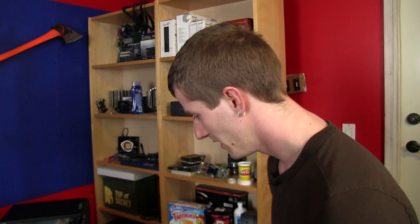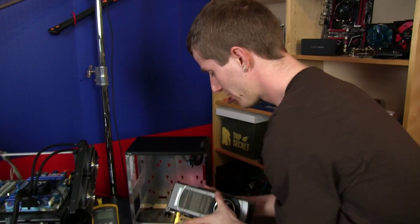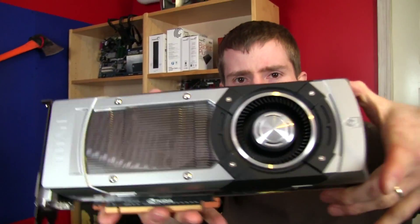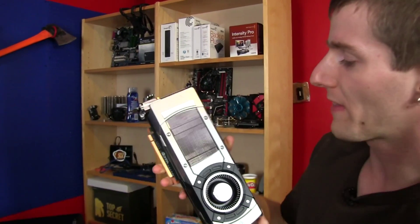The first thing you might think when you hear Titan, Nvidia's latest graphics card, is it must be absolutely huge. But look — it's actually not that big.